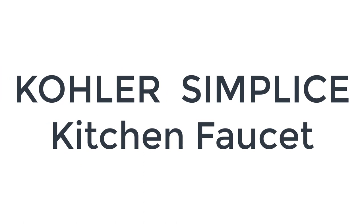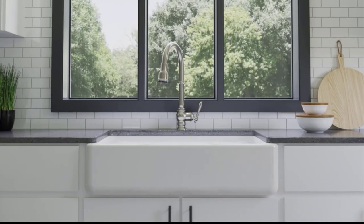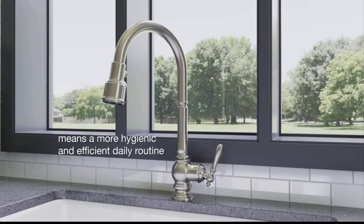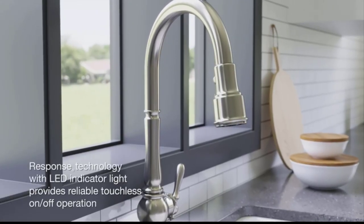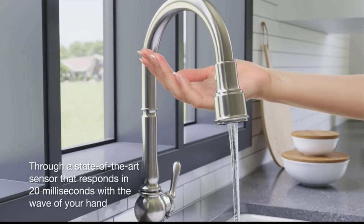Number 4 on the list is the Kohler Simplice Kitchen Faucet. Kohler is another powerhouse in the home improvement industry, best known for its plumbing products. The Simplice Touchless Faucet allows users to enjoy a cleaner, more hygienic kitchen environment. It features intuitive response technology that is in tune with users' every move — with a simple wave of a hand or the movement of an object such as a pan, the smart faucet turns on or off.